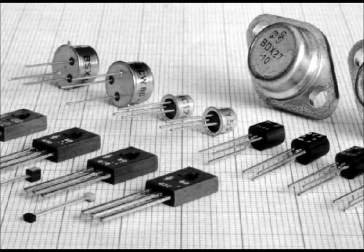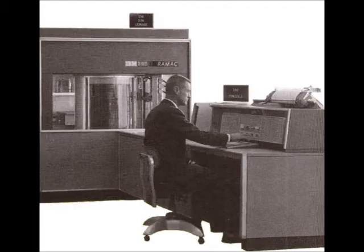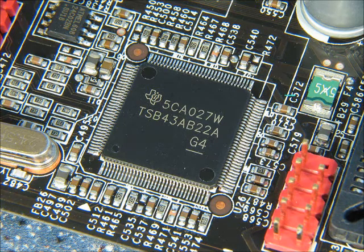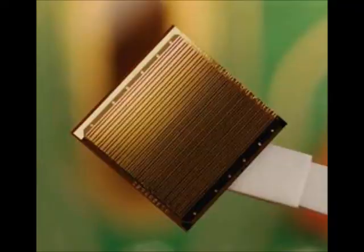Less bulky parts means smaller computers. In 1956, IBM introduced the RAMAC-305, which had a hard drive that stored 5 megabytes. By today's standards, 5 megabytes is very little storage, but it was the beginning. Texas Instruments continued working on parts, and in 1958 they built the first silicone chip. This invention reduced the need for large amounts of electrical components and further condensed the size of computers.